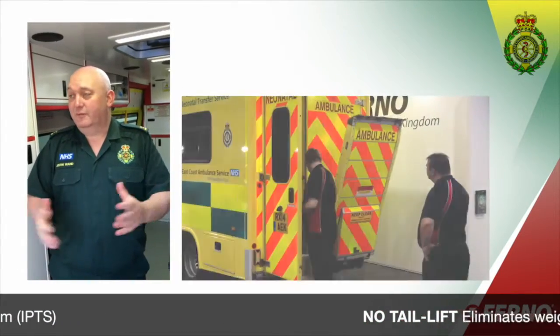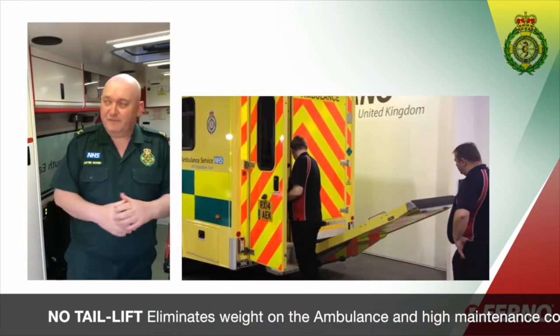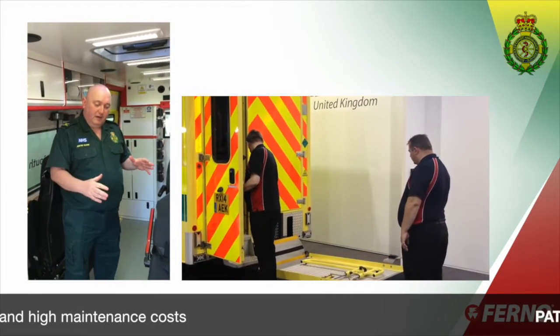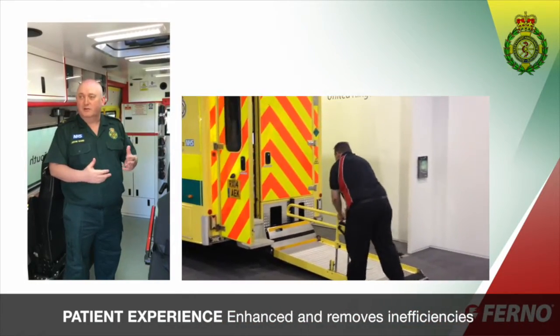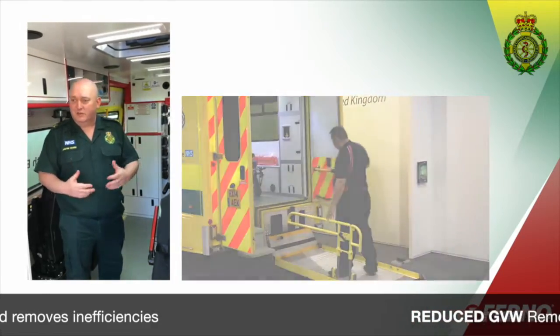We've not got a tail lift on the back of this vehicle. We've worked in partnership with Furno and utilised some of their fantastic products to really enhance the patient experience and to take away some of the unnecessary inefficiencies that we find with the traditional, conventional approaches to loading patients.